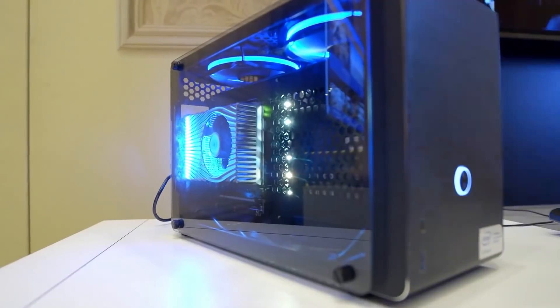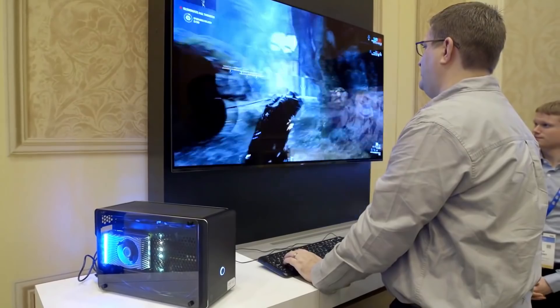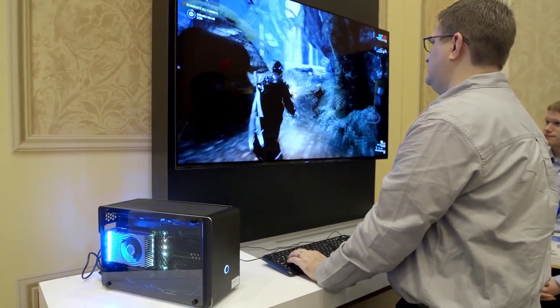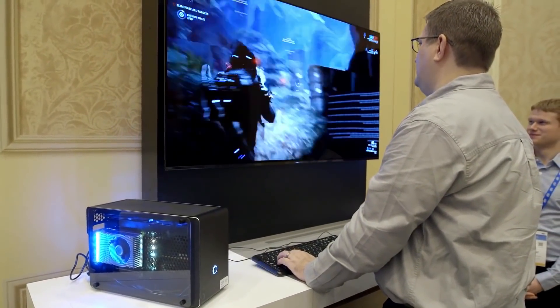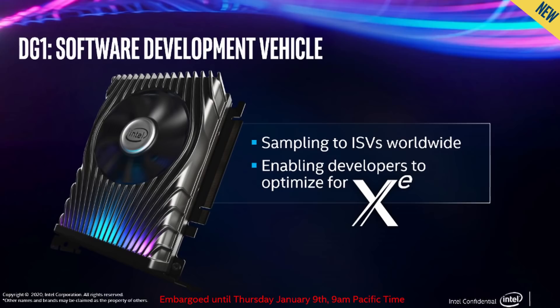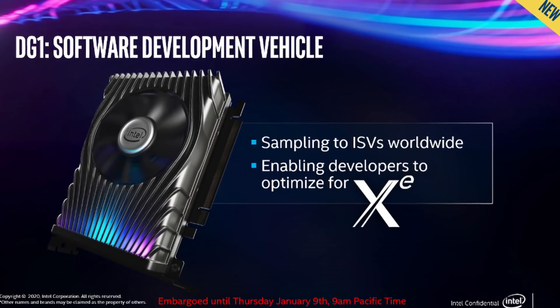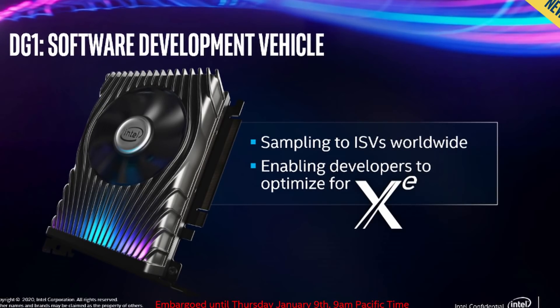Let's look at the hardware spec. In this video, the only product shown is DG1, which will be available as a QuickSense software development kit. Independent software vendors will receive a development kit so that software developers around the world can begin optimizing their software for the Intel Xe architecture.